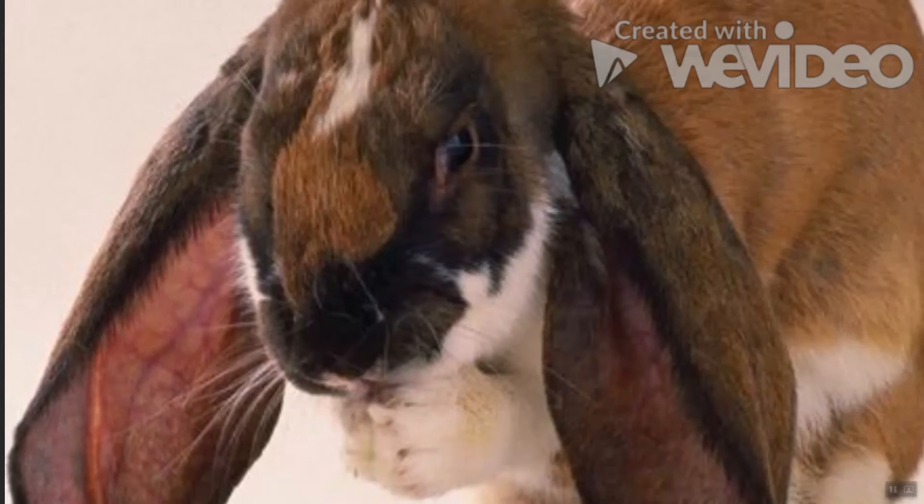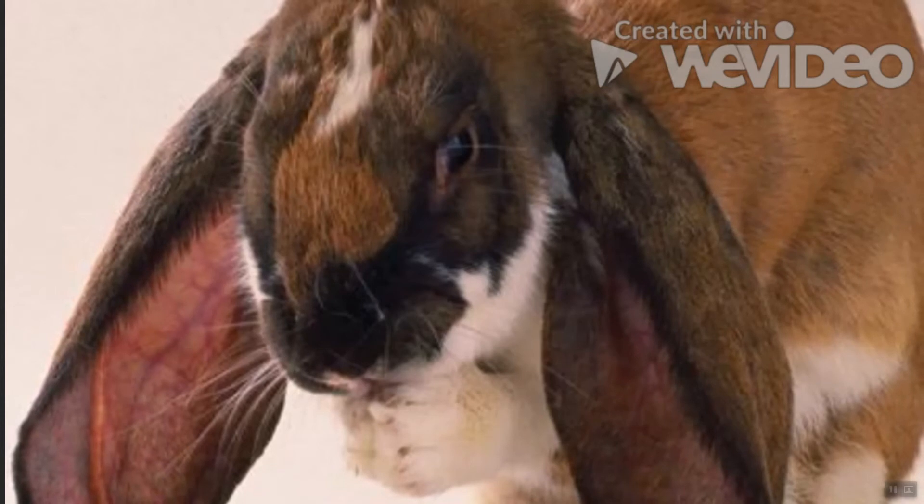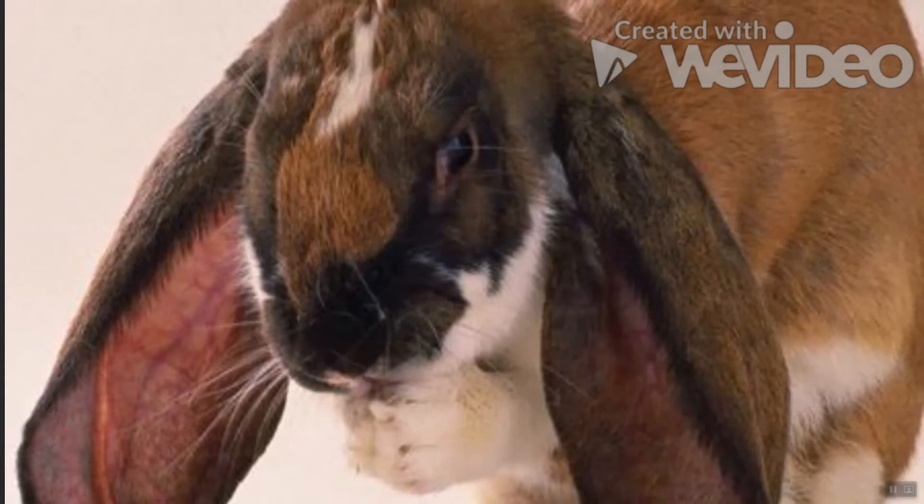English Lop: The English Lop's friendly, laid-back personality has earned it the nickname "the dog of the rabbit world." It also holds the crown for having the longest ears, and it's no surprise this distinct feature requires a bit of maintenance. Their ears need to be regularly examined and their nails must be kept short in case they step on their ears.